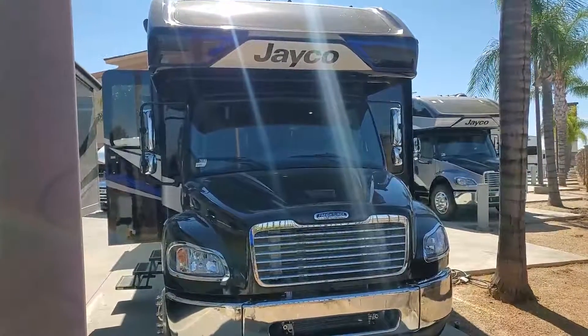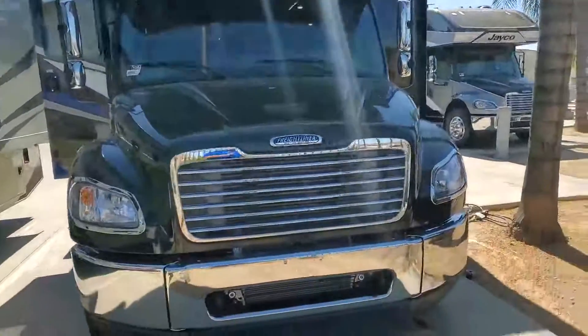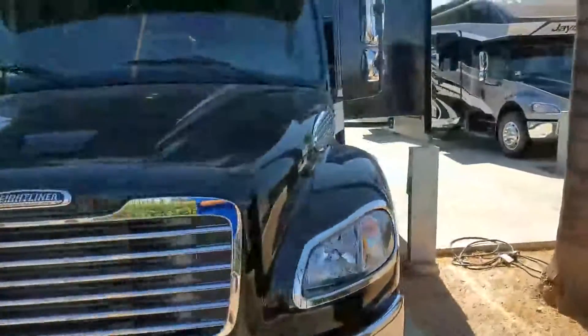All right, we're going to do a quick video on this beast here. This is the 2022 Jayco Seneca, the 37K floor plan.